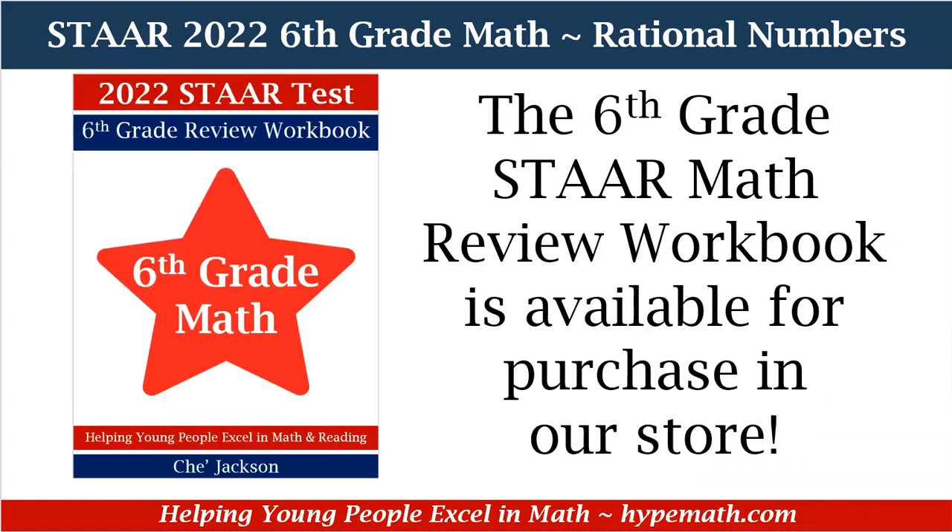And that is it, sixth graders, for our review of integers and the absolute value. My name is Shea Jackson. Don't forget to go to our store and grab your sixth grade STAAR math review workbook. Talk to you soon.